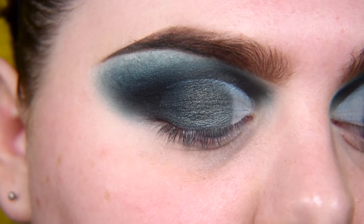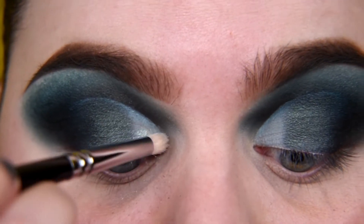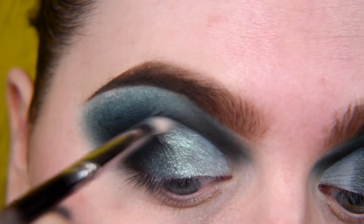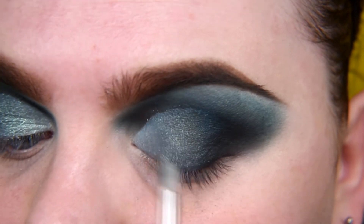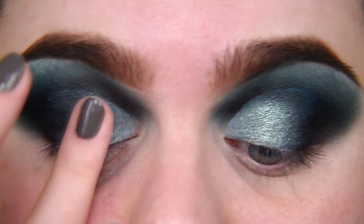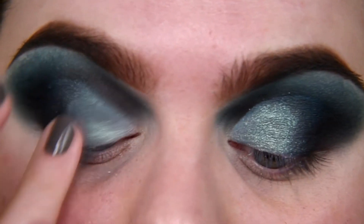Now I'm taking a smaller brush and the shade Play Hard. If you have previous Nabla palettes, this shade is something between the blue topper from Poison Garden and Honey Drip from So Blooming — because it's not exactly a topper but it has a few flakies, like Honey Drip, buttery flakies, not dry ones.